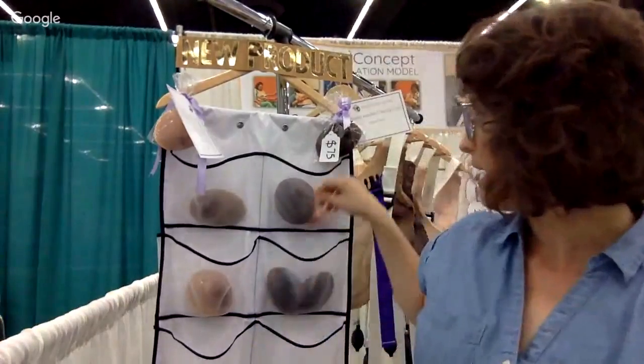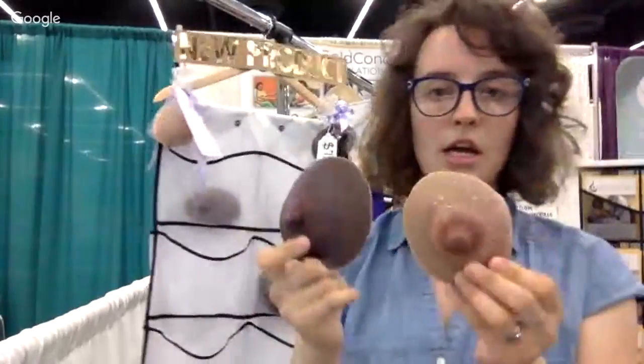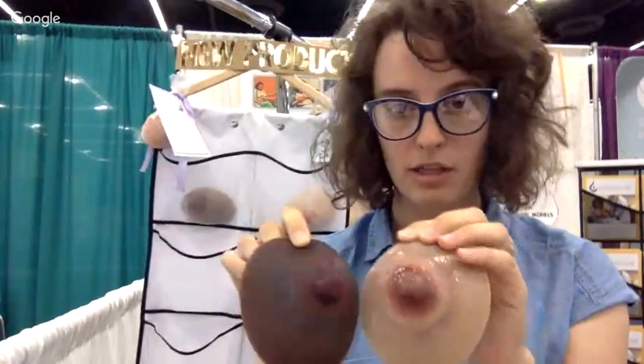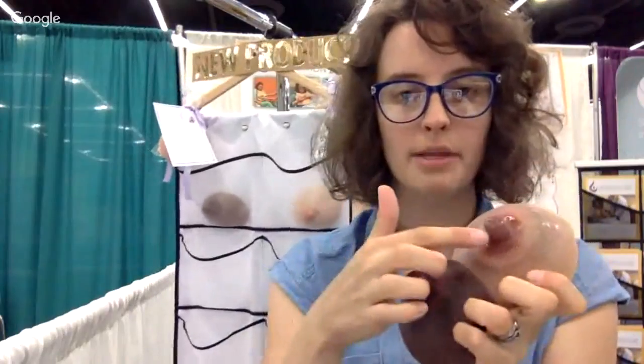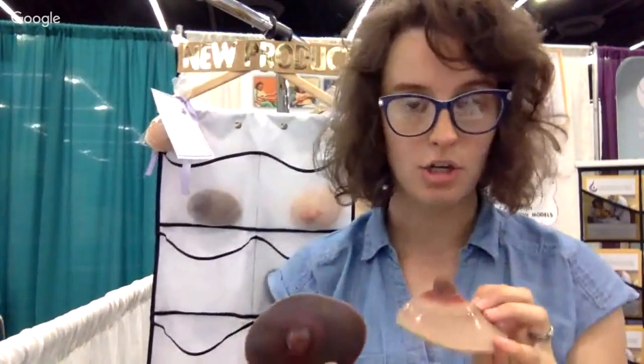Now we're going to move on to a couple of other clinical scenarios. I have these two that are really interesting. I don't know how many of you can guess what this represents, but again — different skin tones, same condition. You'll notice that there's periareolar bruising here and here, and then at the base of the nipple, there's quite a bit of red discoloration. This is likely damage because the breast pump flange was too tight.